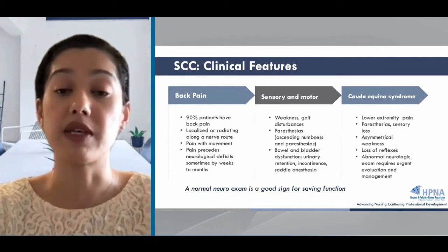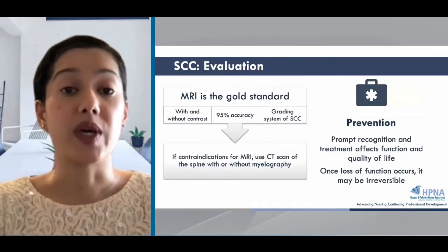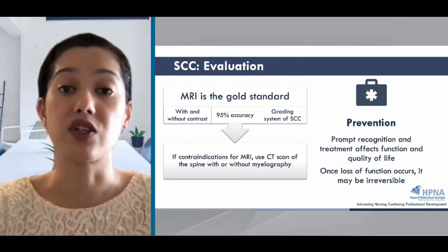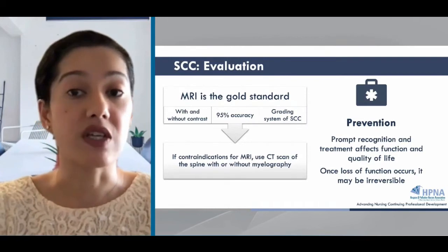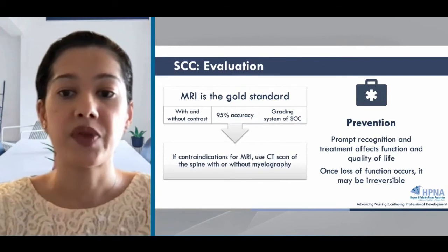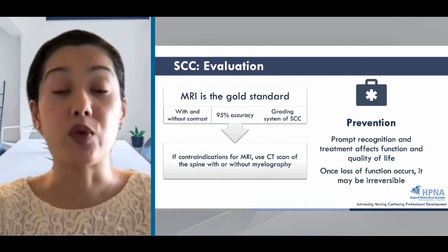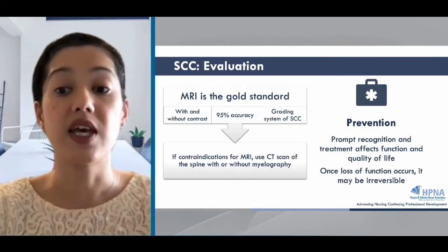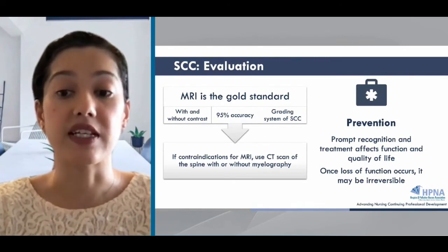Time is function. The main goal in evaluating spinal cord compression is prevention, and earlier diagnosis has major impacts on quality of life — catching it early means the patient is continent and walking, versus catching it late means the patient is incontinent and paraplegic. The gold standard for diagnosing spinal cord compression is MRI with and without contrast. MRI has high sensitivity, high specificity, and an overall 95% accuracy for detecting spinal cord compression. If there are contraindications to MRI, a CT scan of the spine with or without myelography can be used.